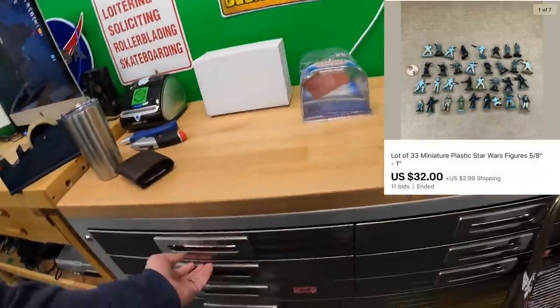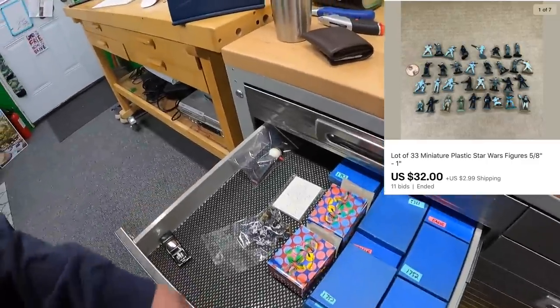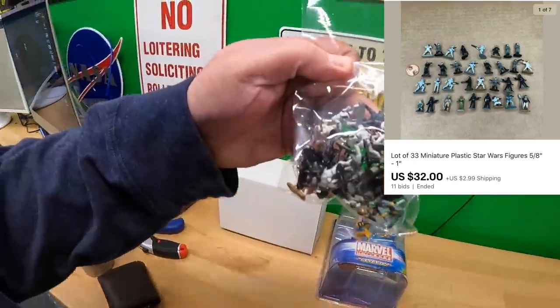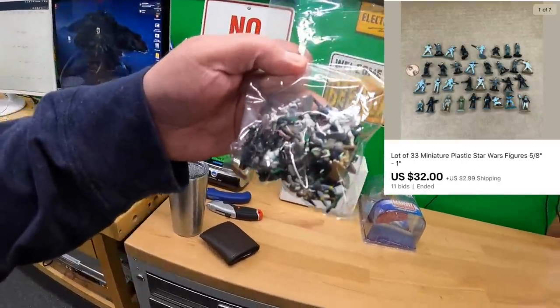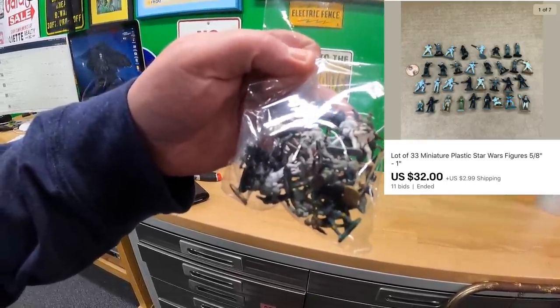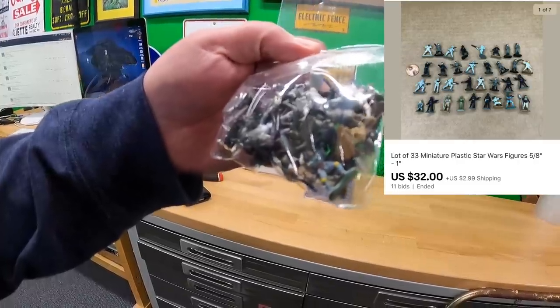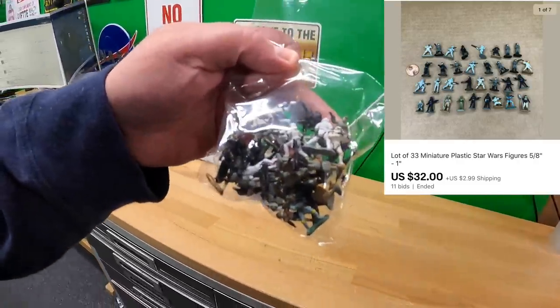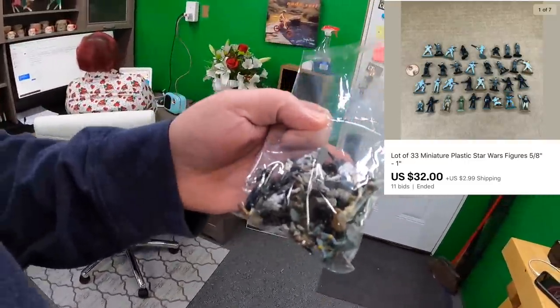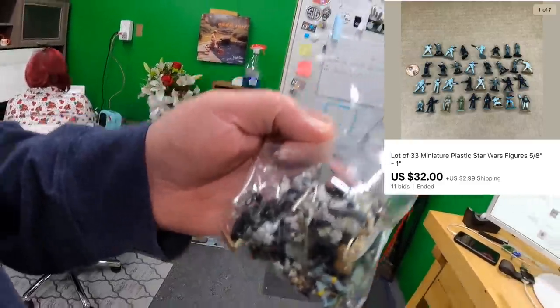Michael bought these 33 miniature plastic Star Wars figures. I didn't put a brand on these because I wasn't 100% sure they were Micro Machines — I couldn't find any exactly like them. There are a lot of stormtroopers and other imperial guys, a Luke, a Boba Fett, and I think a Leia. I put these up at auction and they did pretty well: $32 plus shipping. Thank you very much, Michael.